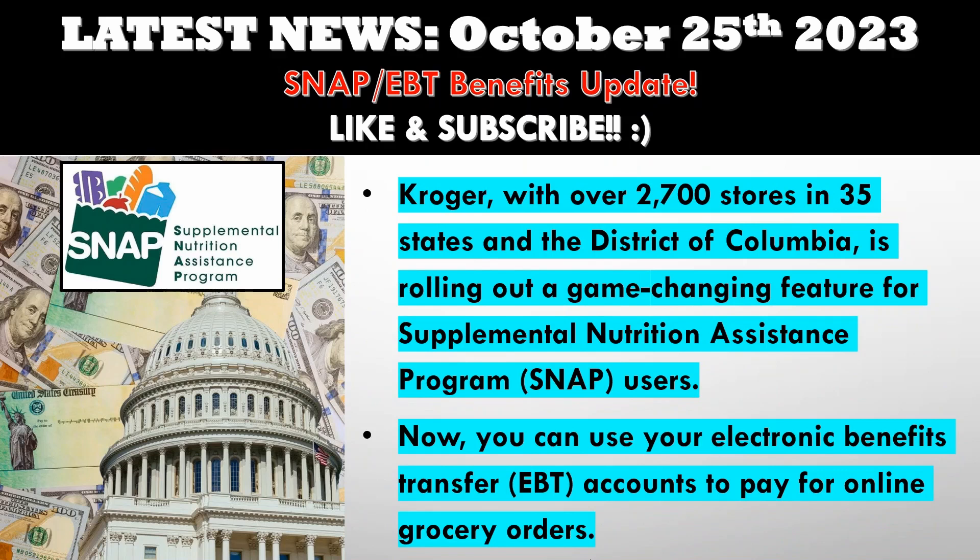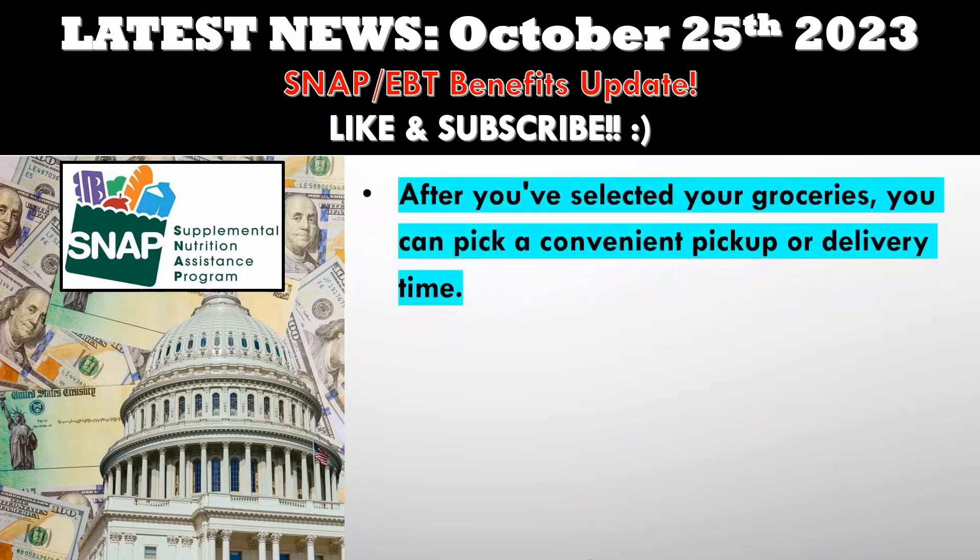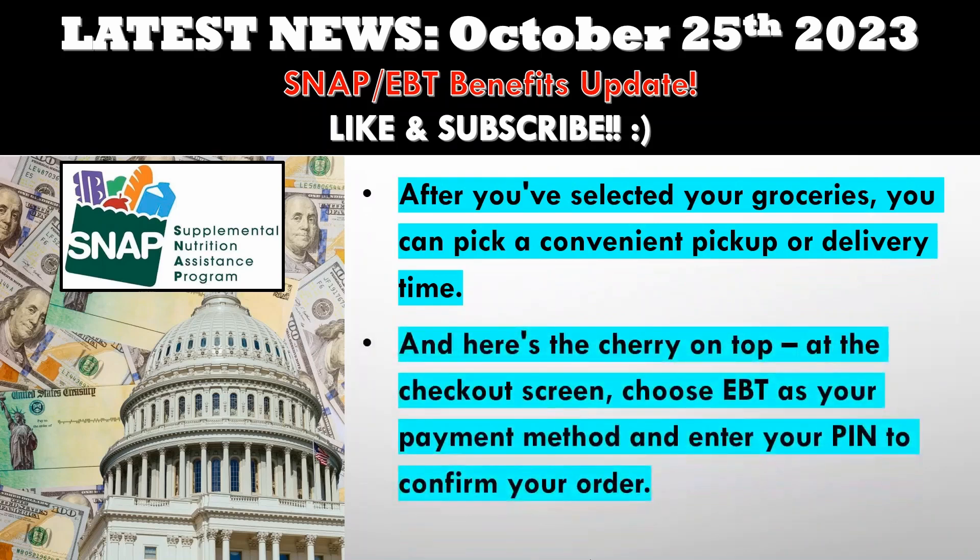Now for the fun part. As a SNAP customer, you can fill your virtual cart with SNAP-eligible items of your choice. From fresh produce to pantry staples, the options are vast. After you've selected your groceries, you can pick a convenient pickup or delivery time. And here's the cherry on top — at the checkout screen, choose EBT as your payment method and enter your PIN to confirm your order. It's that easy.